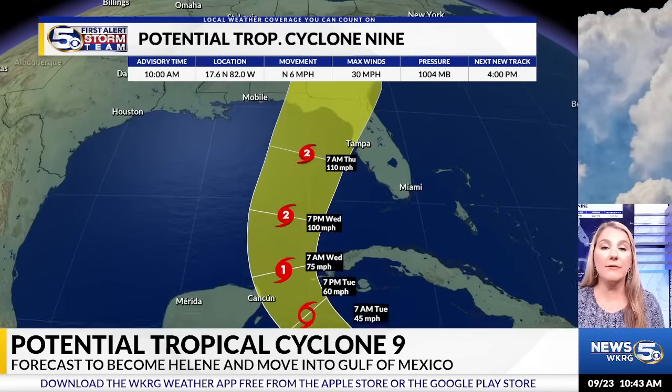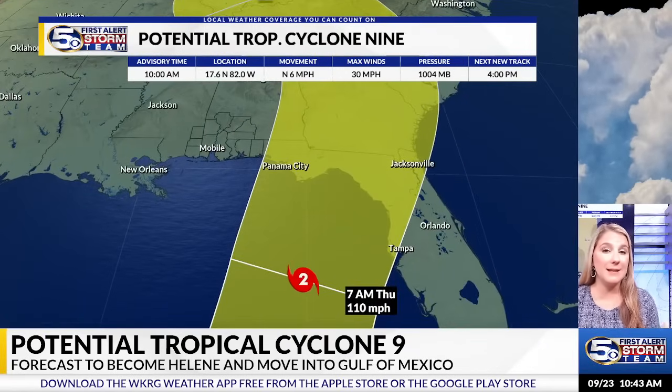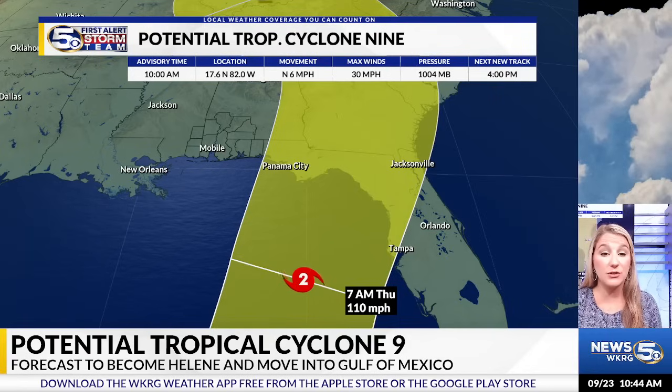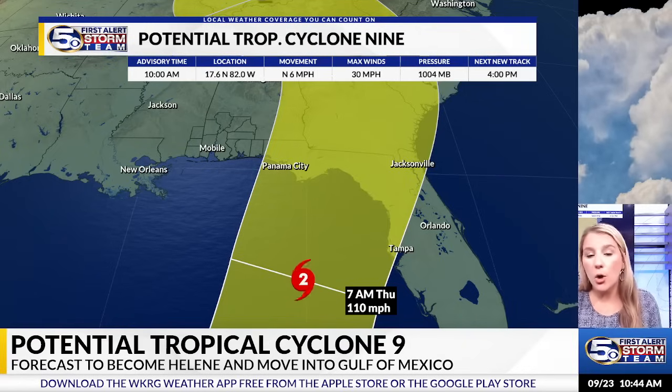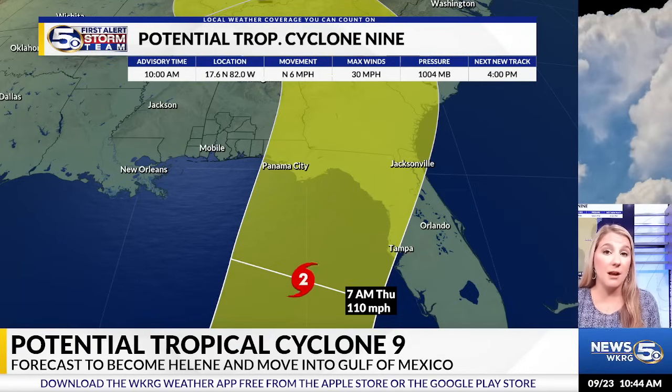As far as the landfalling track right now, it's pretty large, and that's because the center of circulation has not developed fully yet, so there is still a degree of uncertainty as to where this thing will go ultimately. Right now, the track stretches all the way from the Okaloosa-Walton County line — so the Destin area — all the way to Tampa, mainly highlighting parts of the Big Bend, the Panhandle, and even the peninsula of Florida.